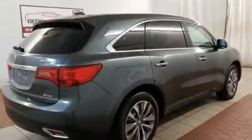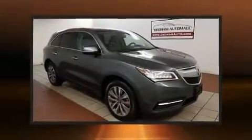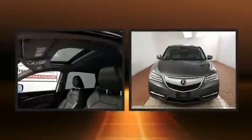Top features include air conditioning, a rear window wiper, power moonroof, turn signal indicator mirrors, lane departure warning, blind spot sensor, and leather upholstery.